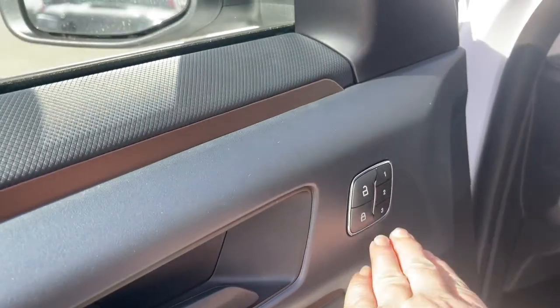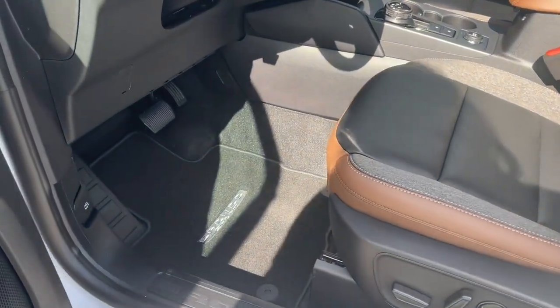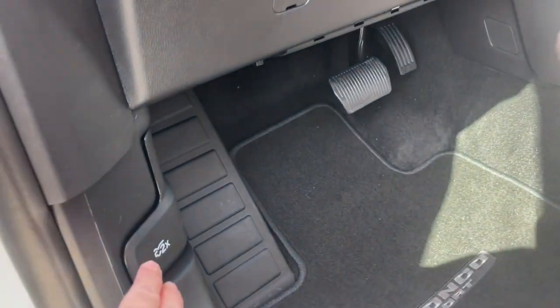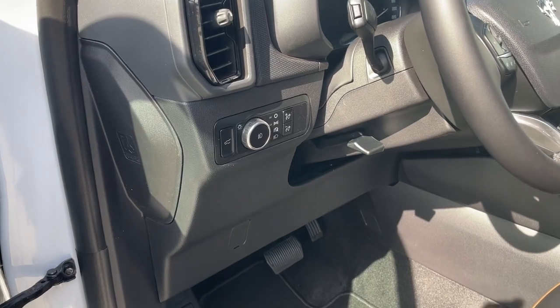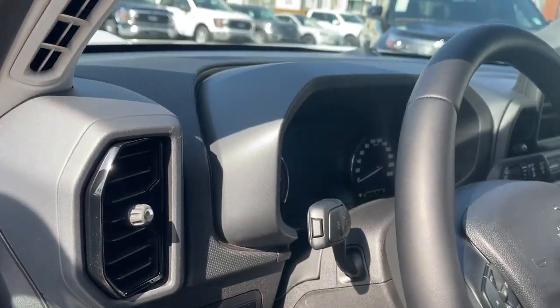You have power locks, windows, and mirrors, as well as memory for three drivers. The driver's seat is powered with lumbar, and a nice carpeted mat with the Bronco Sport embroidered on it. For the hood, you just double-pull the release — that way you don't have to search around under the hood — then prop it up. You've also got your tailgate release and lighting controls.